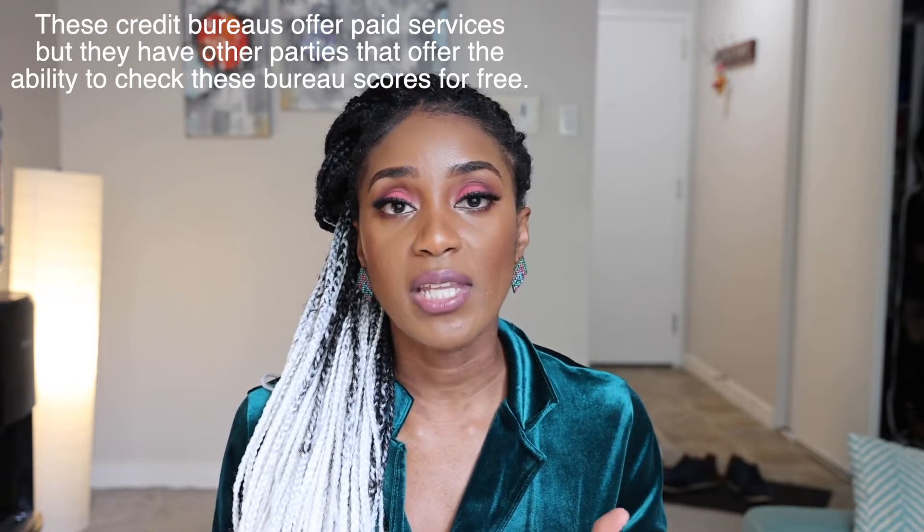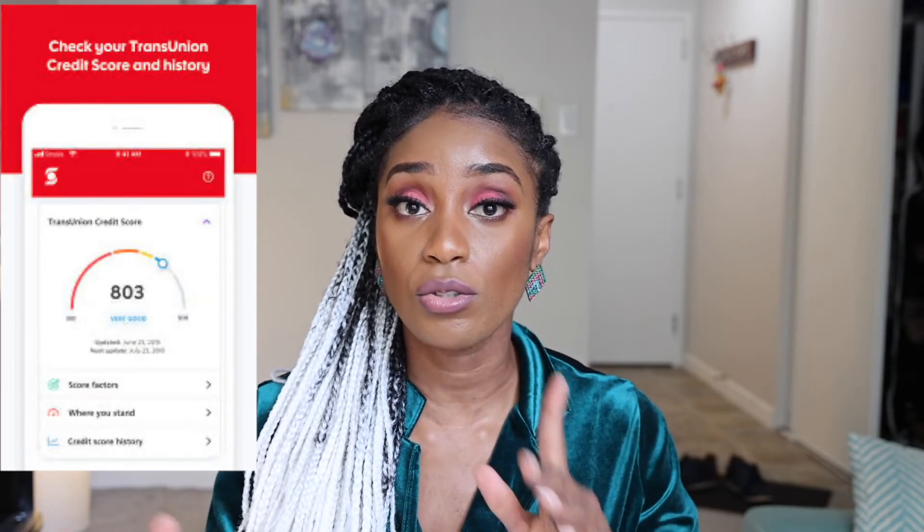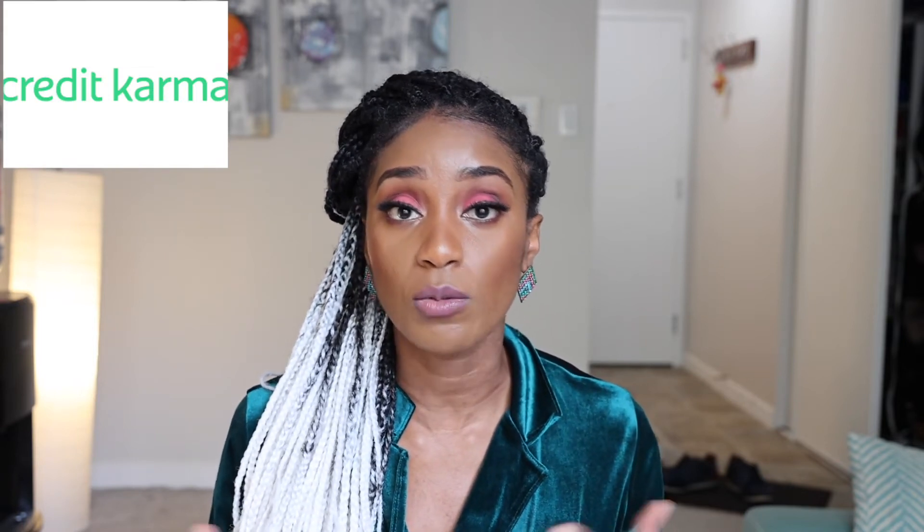In Canada there are two credit bureaus that manage credit scores: TransUnion and Equifax. Even though they have similar requirements, their scores are usually different, so your score with Equifax might be completely different from your score with TransUnion. Equifax is paid, but they have a free app version called Borrowell — I'll put the link below where you can register and get your Equifax credit score for free. TransUnion is also paid, but many financial institutions give you your TransUnion credit file on their app. If you don't bank with them, you can check Credit Karma for a free TransUnion score.